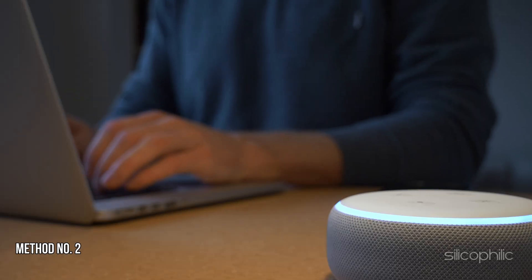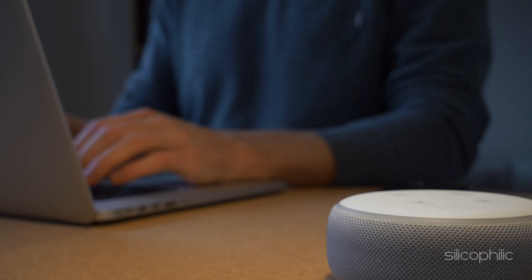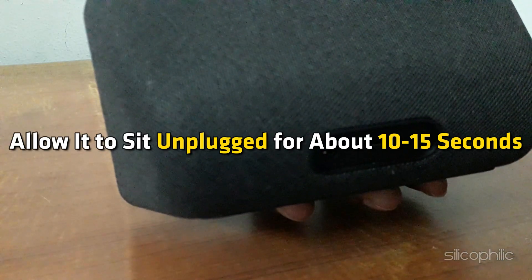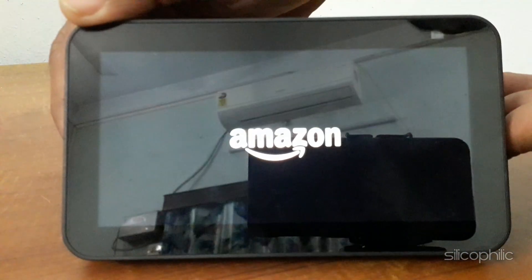Method 2: Power Cycle Your EcoShow. The next thing you can do is power cycle the EcoShow device. To do that, disconnect your EcoShow from the power source, allow it to sit unplugged for about 10-15 seconds, then reconnect your EcoShow to the power source and restart it.